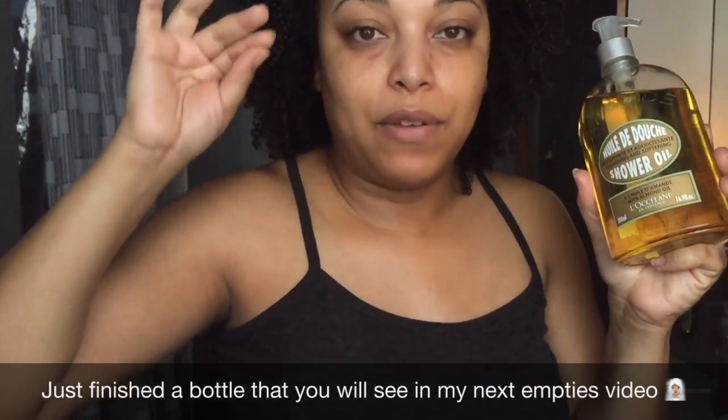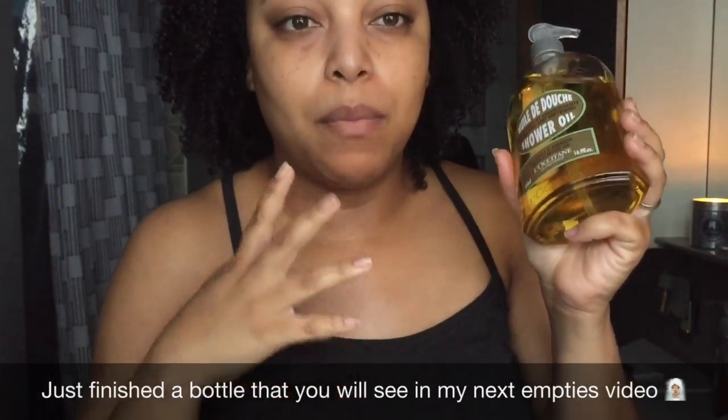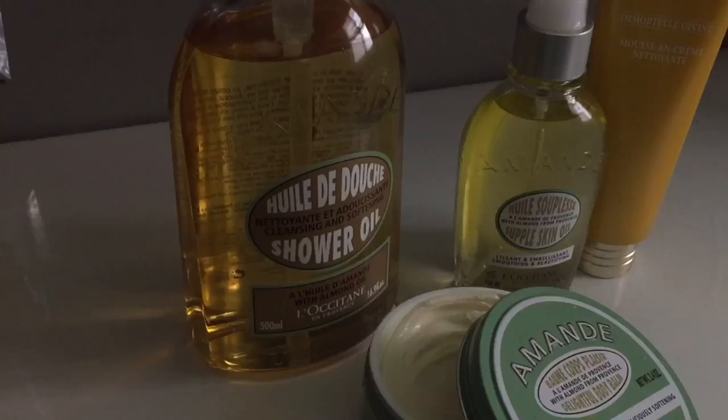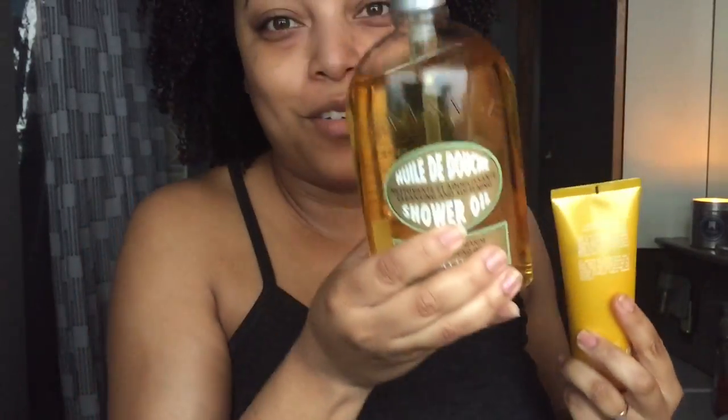This is the shower oil that I use. I've been using it for a while, but this is the larger size. They do have a refillable size in store, which is a better deal when you want to refill. I'm so glad I have a large bottle because the refill costs less. This is the Amand shower oil — it gives that luxury foam on your body and it smells so amazing.